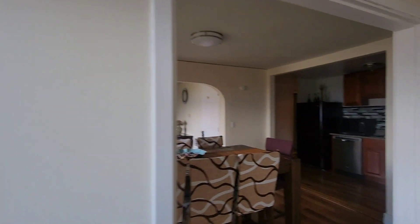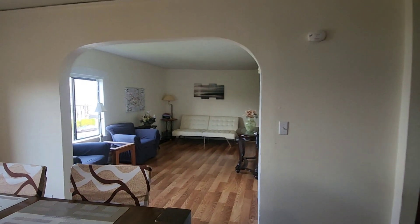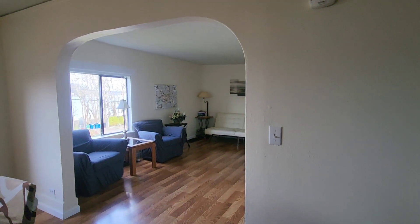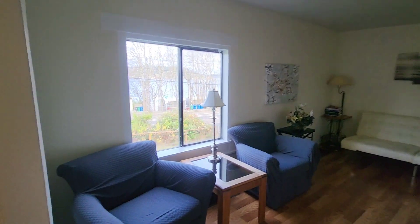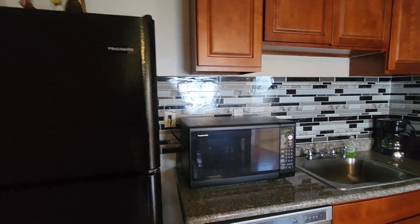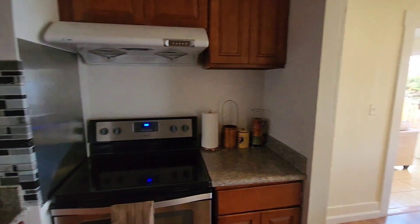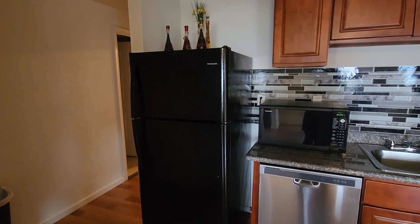Moving along into your dining area, you have this other living area here and then flowing into your kitchen. Don't know where the light switch is, but you have stainless steel appliances minus the fridge, the dishwasher, and the microwave.